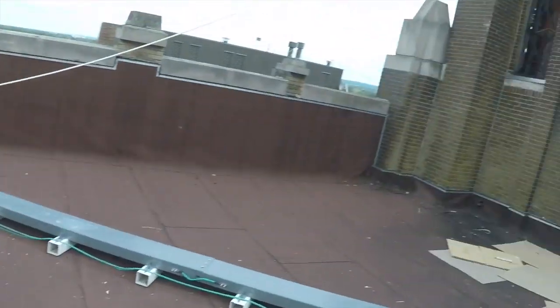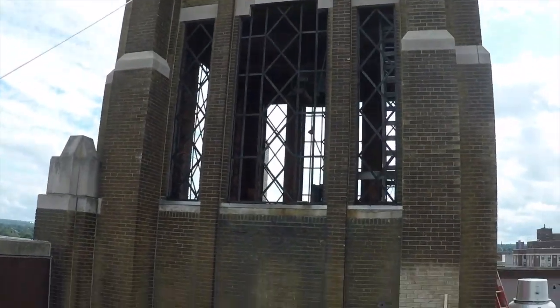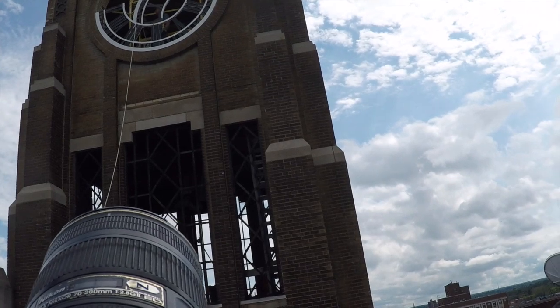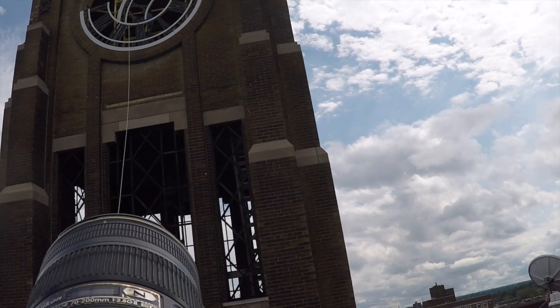Are you Roger? No. Is he up there? He's up in the tower. Hi Roger. Let's go.